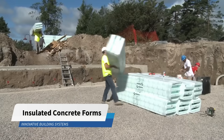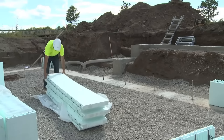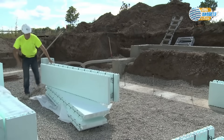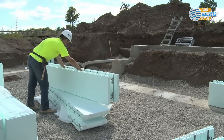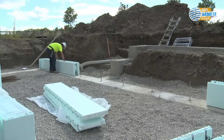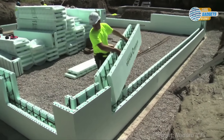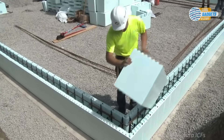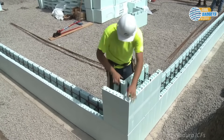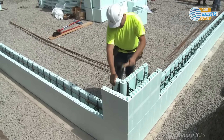Insulated Concrete Forms, or ICFs for short, is a system of frameworks for reinforced concrete made with rigid thermal insulation that stays in place as a permanent interior or exterior layer. These interlocking modules are dry-stacked and filled with concrete. The two insulated faces of a block are separated by some type of connector. Units lock together similar to Lego bricks and create a form for the structural wall of a building. The result is a cast-in-place concrete wall that is sandwiched between two layers of insulation material.